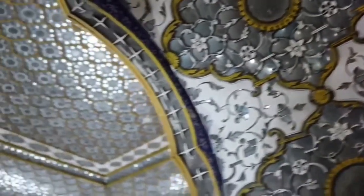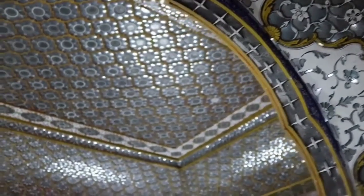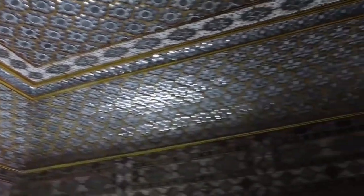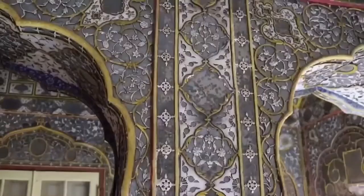The fifth floor of the Shobha Nivas, or the House of Mirrors, features an architectural world of mirrors on its walls. The Shobha Nivas also serves as a monsoon retreat for the Maharaja.